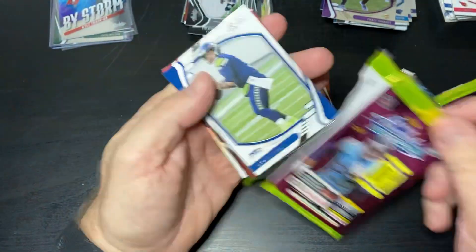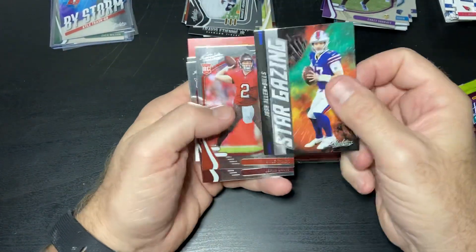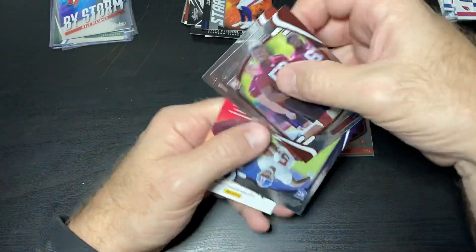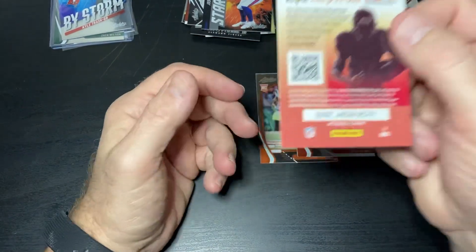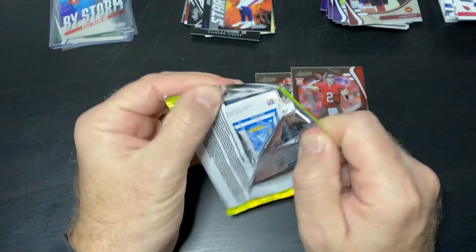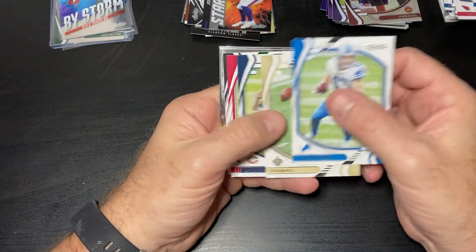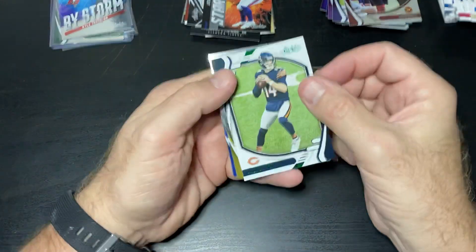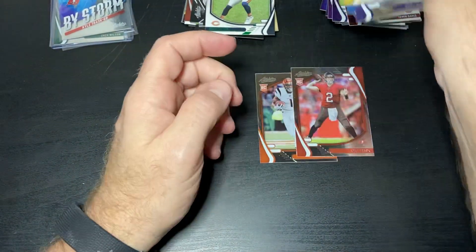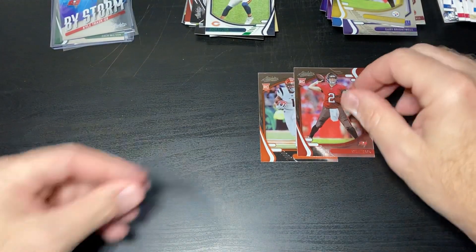This box is worse than the last box. We got a stargazing Josh Allen, Kyle Trask, and there's another Kid Reporter. This one's just going to have a green insert — probably going to be a base card green insert, which means another bust of a box. And that it is: Andy Dalton. Very, very unimpressed with this product so far.